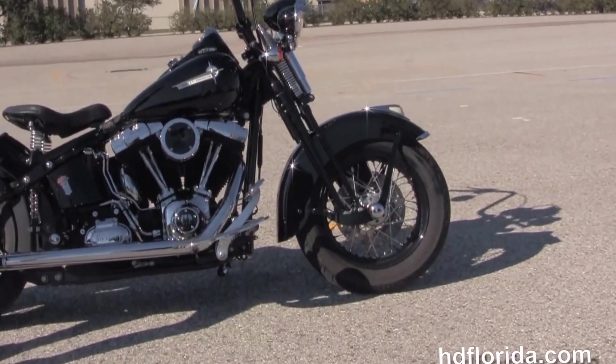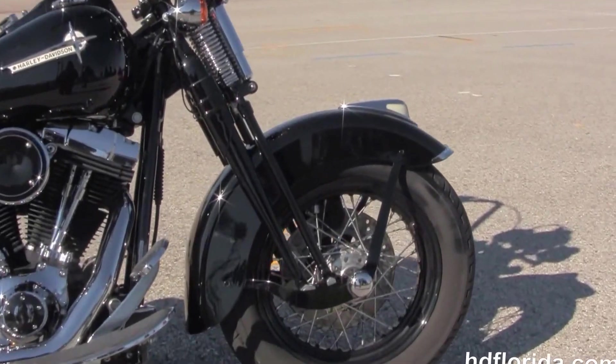Crossbones starts out front with 16 inch black steel lace wheels, and we have the blacked out springer front end.